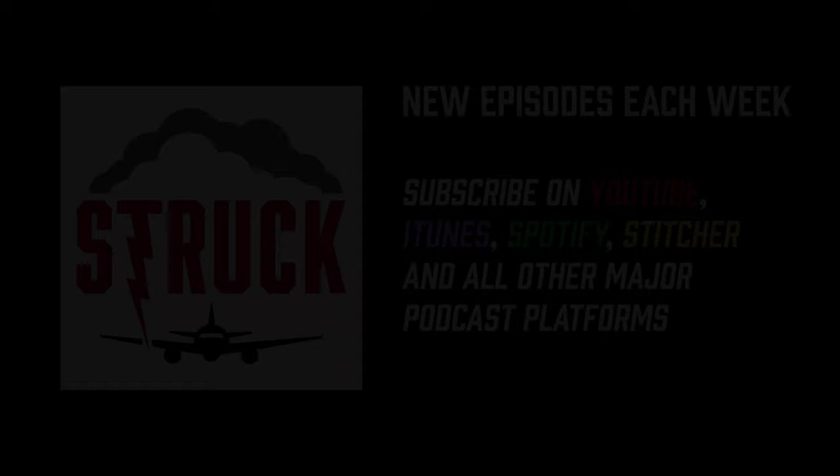That'll do it for today's episode of Struck. If you're new to the show, thank you for listening — please leave a review and subscribe on iTunes, Spotify, or wherever you listen to podcasts. Check out the WeatherGuard Lightning Tech YouTube channel for video episodes, full interviews, and short clips. Follow us on LinkedIn, Twitter, Instagram, and Facebook — our handle is at WG Lightning. Tune in next Tuesday for another great episode on aviation, aerospace engineering, and lightning protection.